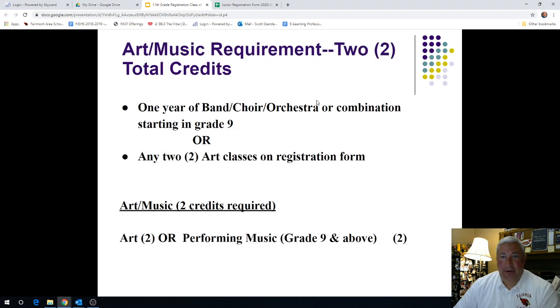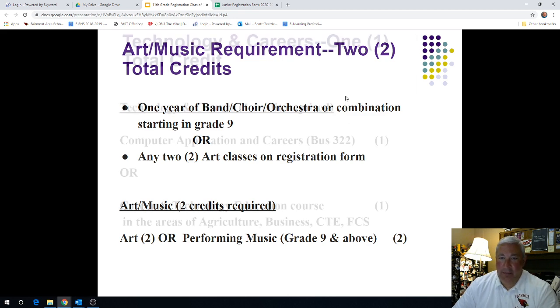A quick reminder with our Fine Arts requirement: if you've been in band, choir, or orchestra — or a combination of those — starting in grade nine for one year, that will meet the two minimum credits for your fine arts requirement. For those of you not in band, choir, or orchestra, you will need to take two art classes — any of our courses under our art department — from grades nine to twelve. Two art classes are required for your Fairmont High School diploma. If you have not taken an art class yet in ninth or tenth grade, I'm strongly recommending that you take at least one art class heading into your junior year.